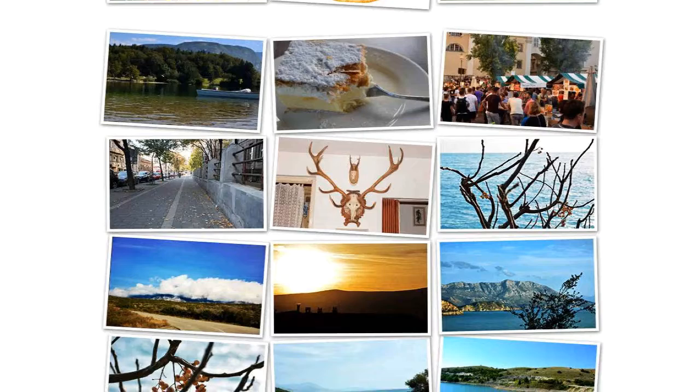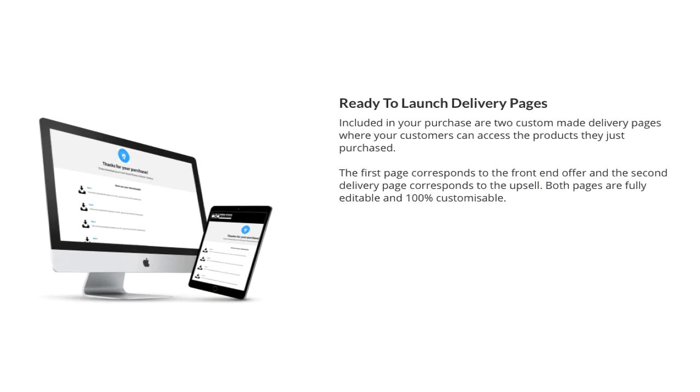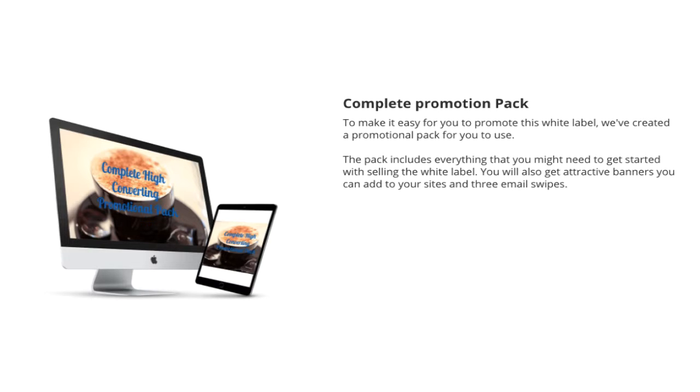We have created all the sales material you need, including high converting sales pages, user friendly thank you pages, sales video, email swipes, promotional graphics and many more. All you need to do is add your checkout links to your sales page, upload to your site and you are ready to start making sales and cashing in.